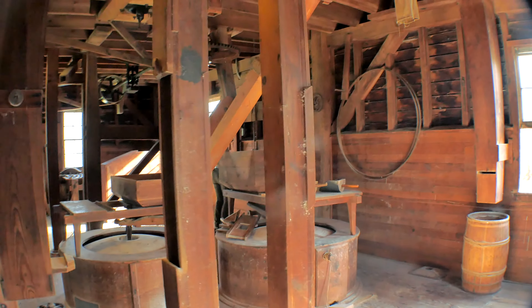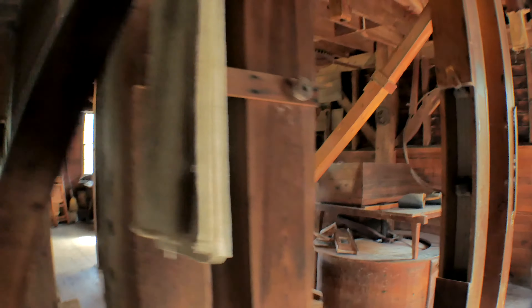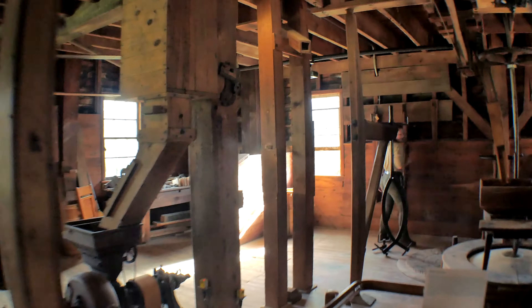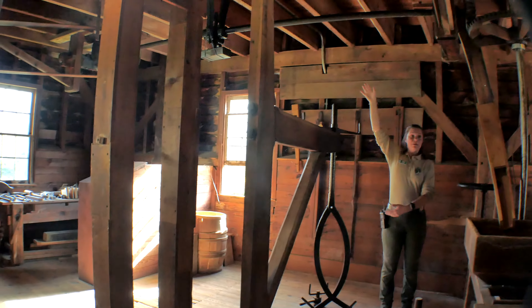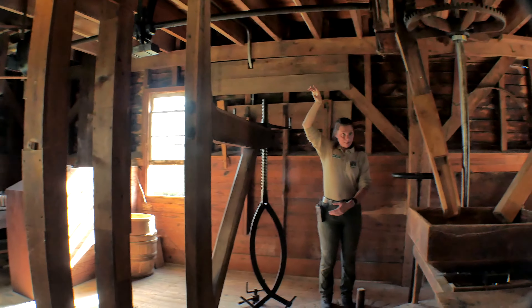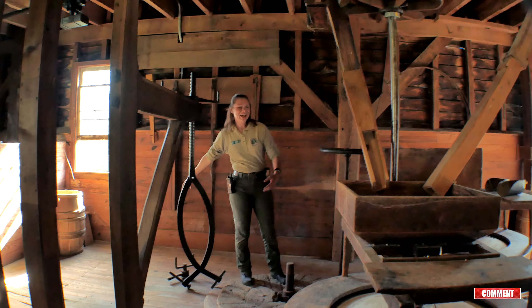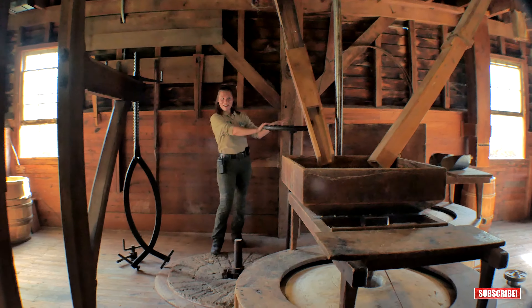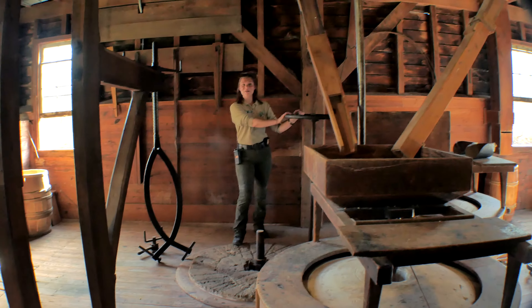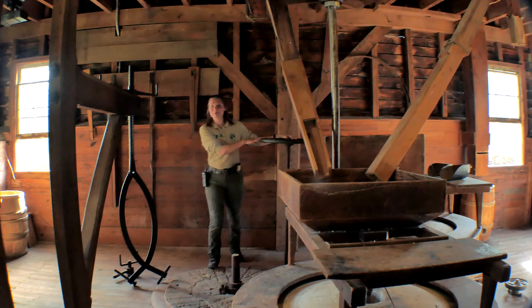Historically, of course, it ran off of Crosby's Creek, but as I mentioned, there's just not very much water out there anymore. So on the third floor we have a hydraulic pump which creates pressure that gets transferred down to a motor in the basement, which then I harness the power with this wheel, and that is what gets the stones going. Everything after that is running like it did many, many moons ago.